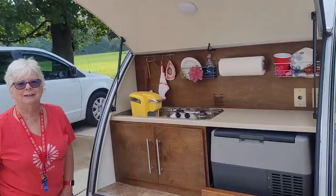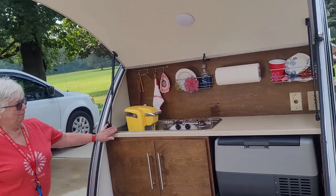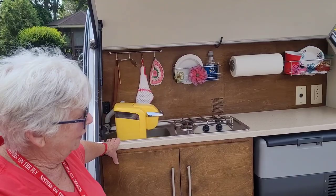So when you travel by yourself, is it usually to Sisters on the Fly events? Always. I haven't taken it with my husband yet, but he's anxious to go. He wants to go this fall, so we'll try it. Let's take a look at your kitchen back here.